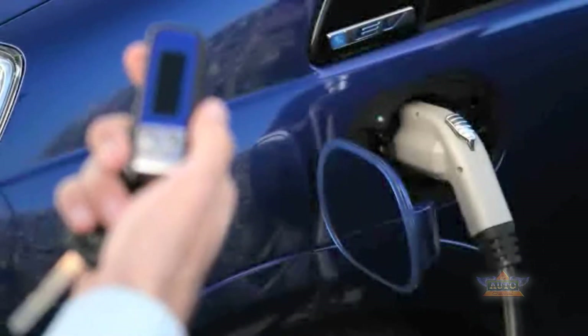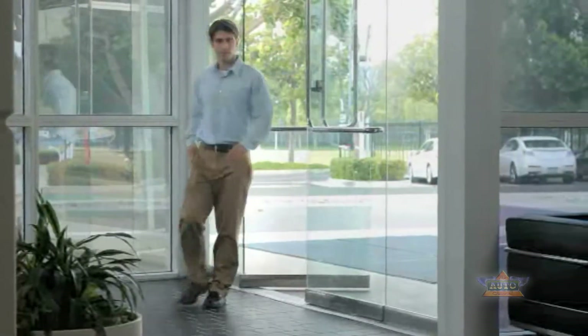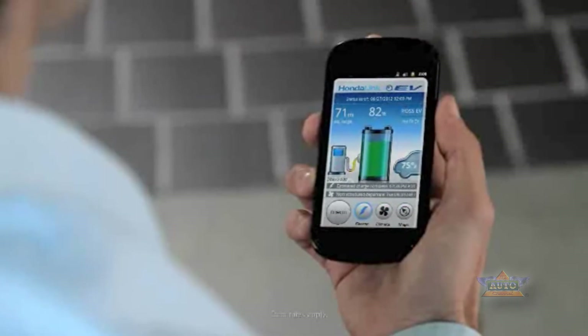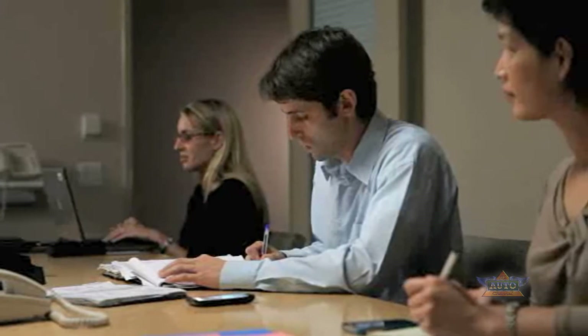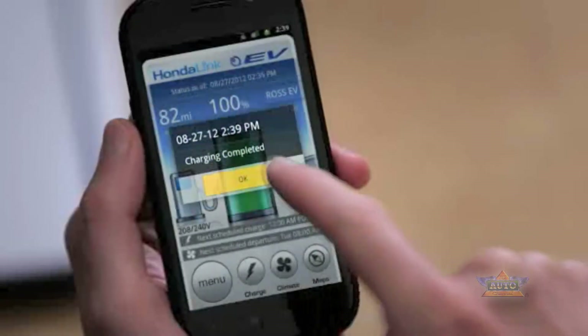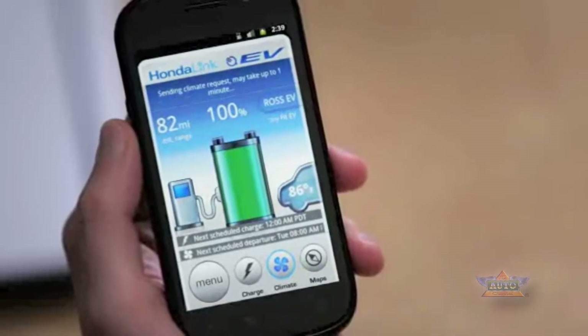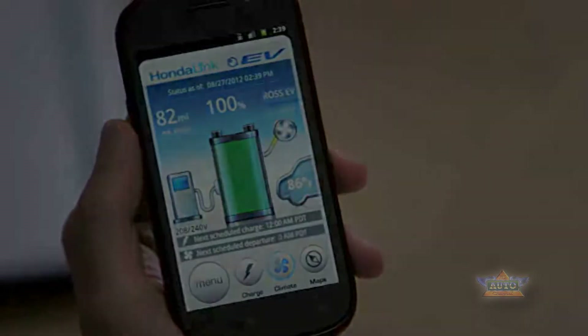The interactive remote provides enhanced connectivity and allows the driver to initiate charging and check the vehicle's state of charge. The HondaLink EV smartphone application helps the driver manage their electric vehicle ownership experience. Alerts to your mobile device allow the user to keep up to date on the vehicle's charging status, and convenient controls enable the user to remotely operate the climate system to precondition the cabin.